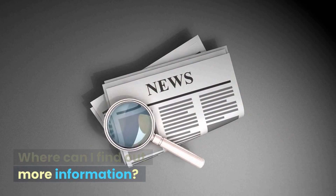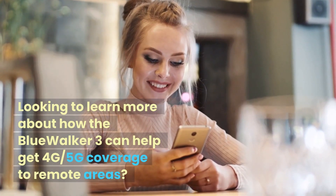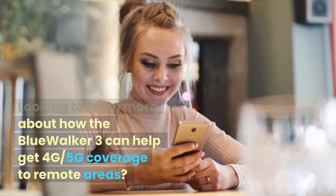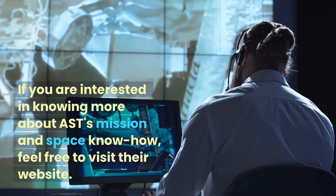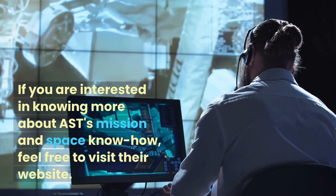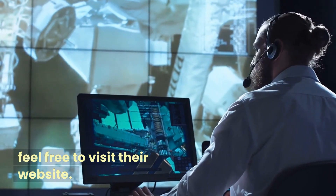Looking to learn more about how Blue Walker III can help get 4G and 5G coverage to remote areas? If you are interested in knowing more about AST's mission and space know-how, feel free to visit their website.